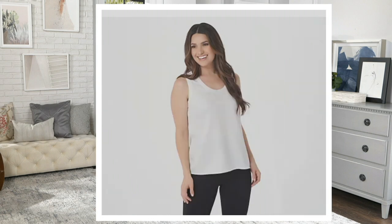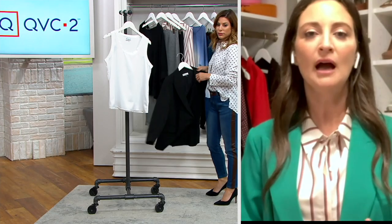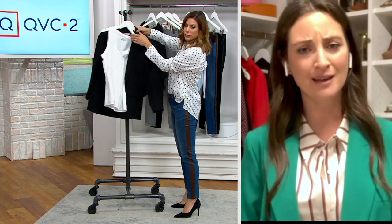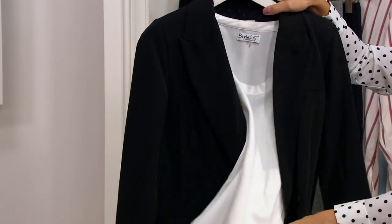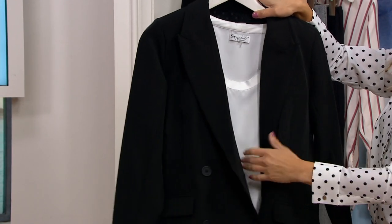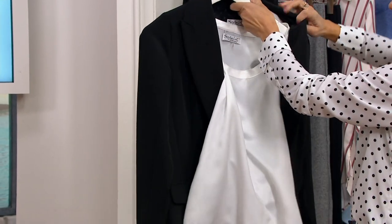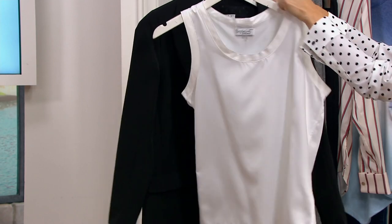There is nothing more quintessential than having the foundational pieces of your wardrobe, and a perfect fitting camisole is actually something I struggled to find for my clients for a very long time. It was very inconsistent to find a great fitting camisole that was either dressy enough or casual enough to layer under various things, so I set out to design one that really solved the problem.